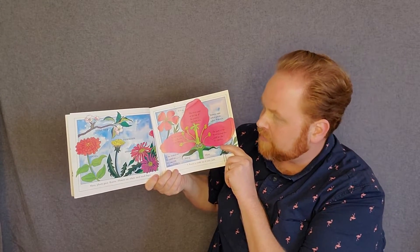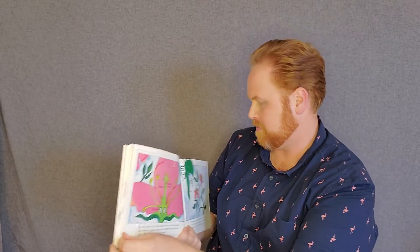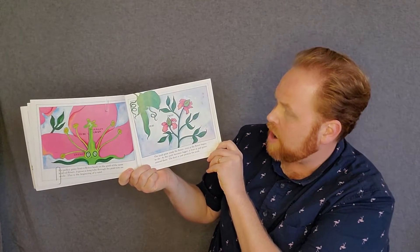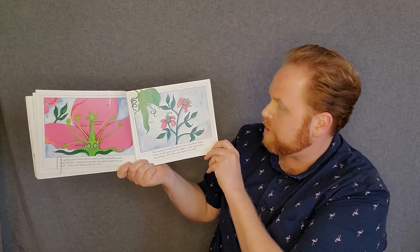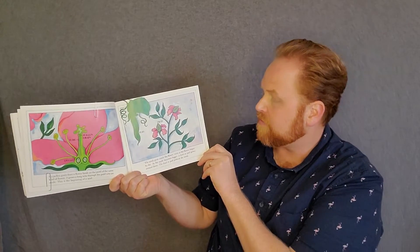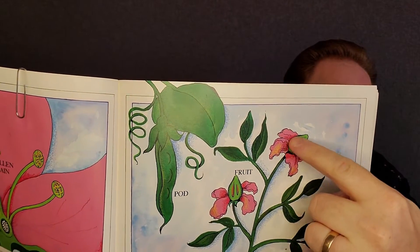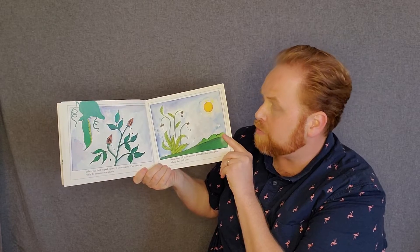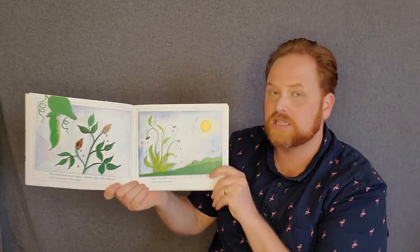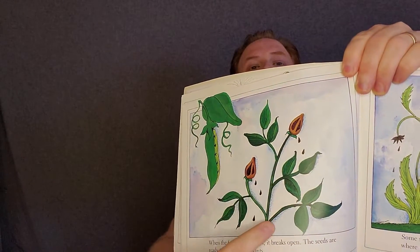Many plants grow flowers, and flowers are where most seeds begin. The seeds grow inside the flower even as the flower begins to die. As the seeds become bigger, a fruit or pod grows around them. The fruit or pod protects the seeds. If you look closely, you can see there's a whole seed pod growing out of the center of that flower. When the fruit or pod ripens, it breaks open and the seeds are ready to become new plants. Look at that — the seed pod broke open and all of the seeds are going to go down to the ground.